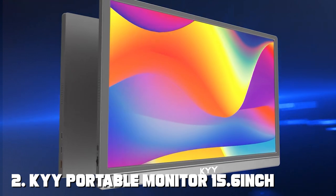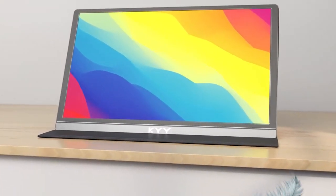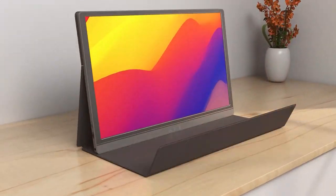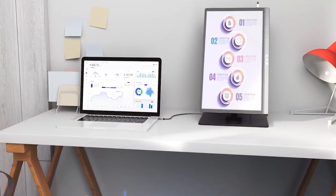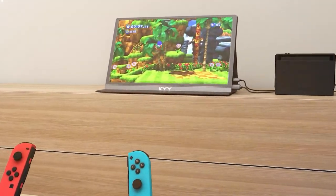Moving on to the KYY portable monitor 15.6-inch 1080p FHD. This monitor offers a robust combination of features. The design is elegant and modern with slim bezels that maximize screen real estate. Its build quality is sturdy and designed to withstand the rigors of travel. Usability-wise, the KYY monitor impresses with its plug-and-play functionality.